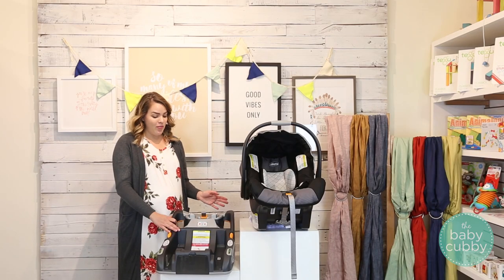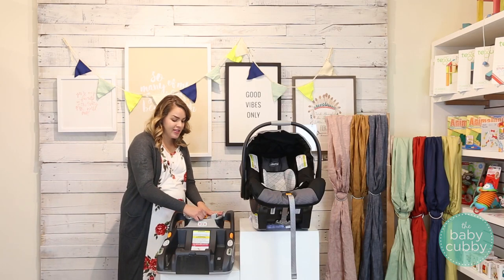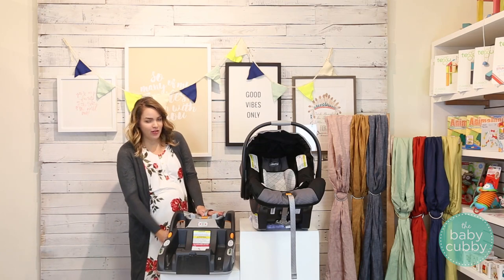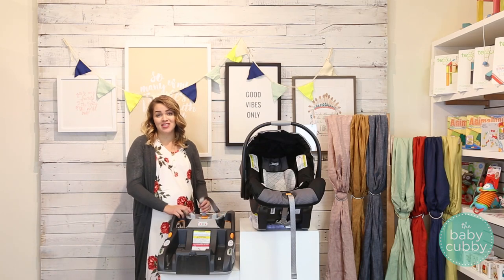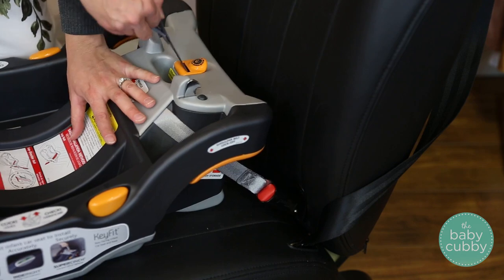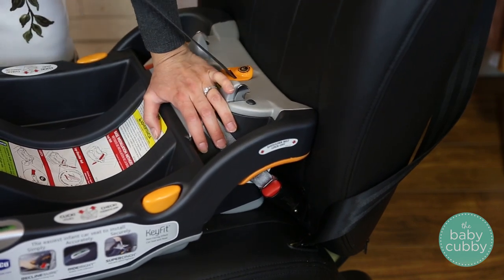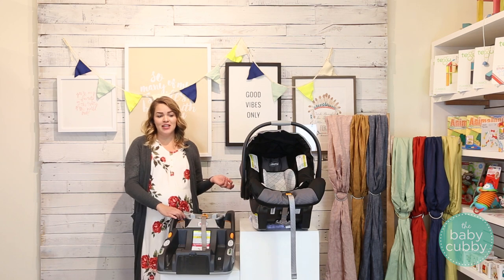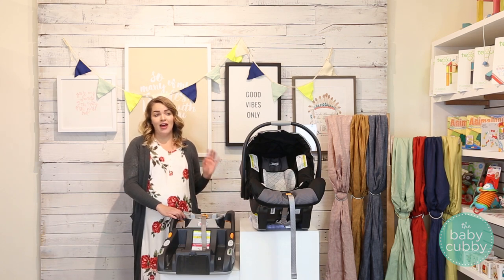Another thing we really love about this car seat is that tightening the base itself is super easy because of the one-handed latch tightening. A lot of other car seats require you to fiddle with multiple positions to tighten the latch, but it's a lot easier to just pull on this one tether to tighten, which is the reason a lot of parents love this. It's easy to get a tight installation every time.